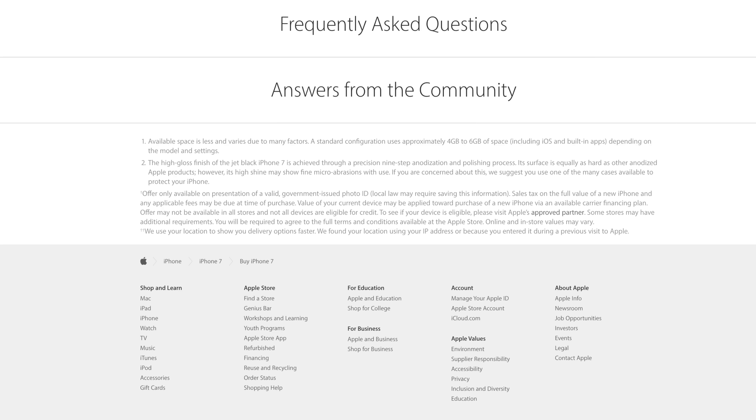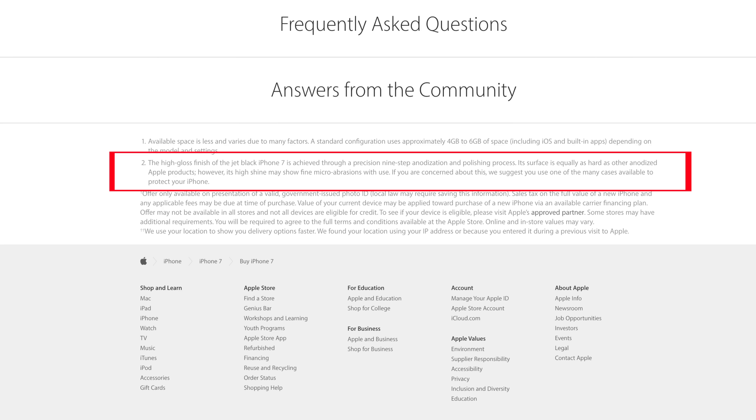What's up guys, it's Cody here and today we're going to be talking about why you should buy the iPhone 7. So first let's talk about color. The iPhone 7 and 7 Plus are going to be coming in two brand new colors: jet black and black.